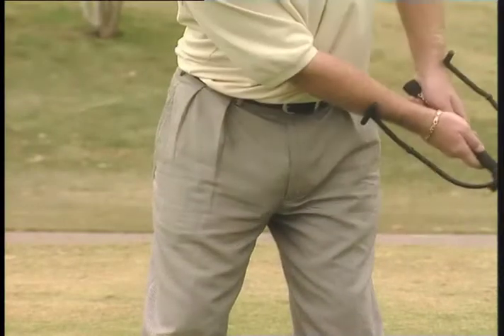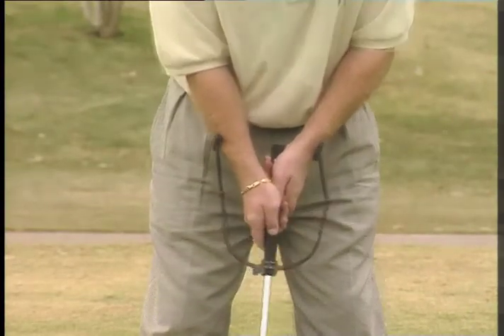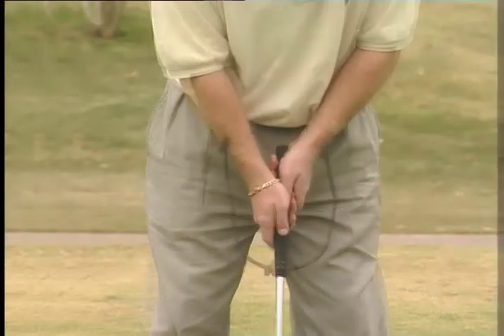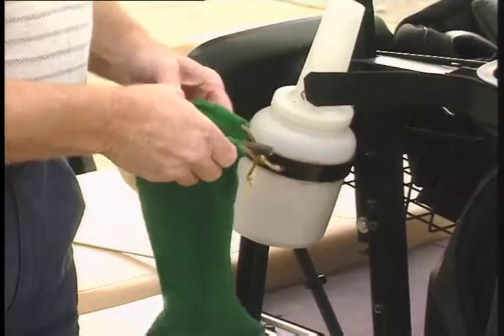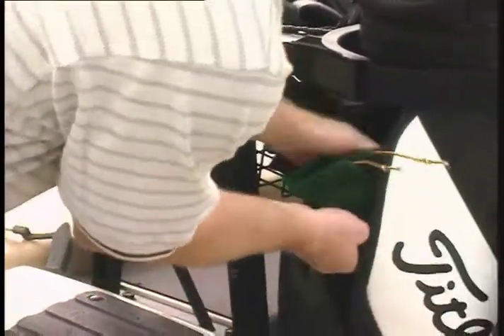Made of lightweight cast aluminum, the unique feel and characteristics of the putter are maintained whether or not the Putters Coach is in position. This promotes greater muscle memory on the golf course and consistently lower golf scores. After practicing, this excellent teaching tool can be easily stored in the side pocket of any golf bag.